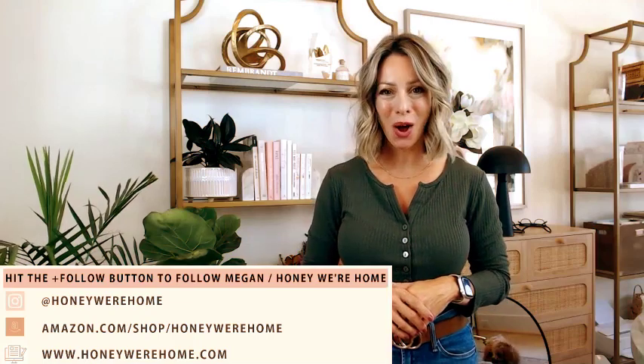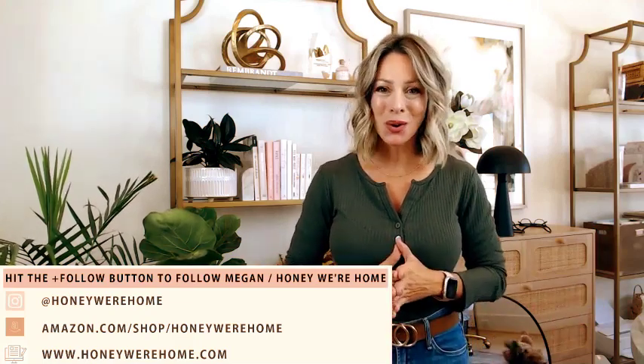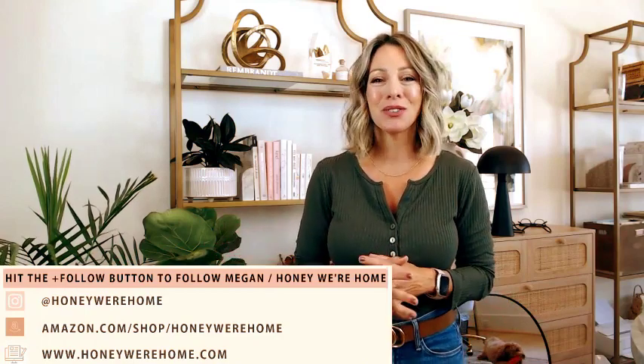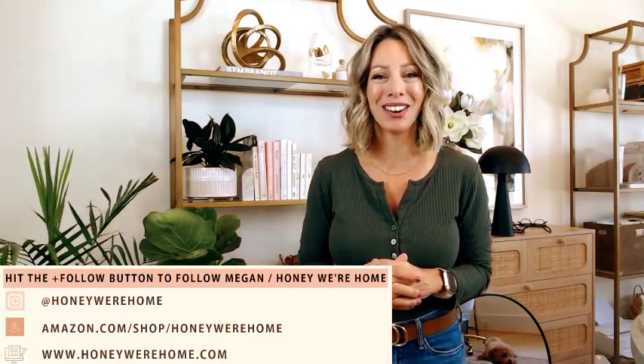Welcome back to my Amazon Live. If we haven't met before, my name is Megan. I blog at HoneyWe'reHome.com. I love sharing fashion, fitness, beauty, home decor, all the things with you. Today is a really fun one — it's all Amazon home decor. I feel like as soon as it turns to September, I'm ready to bring in all of the fall and start getting cozy, even though it's still really warm here in Houston.